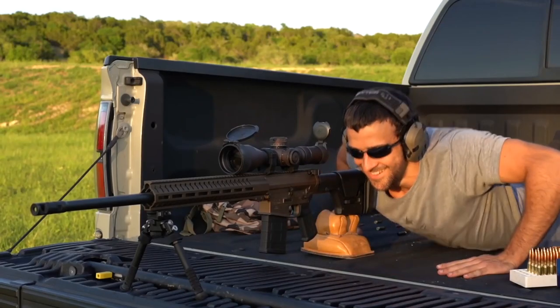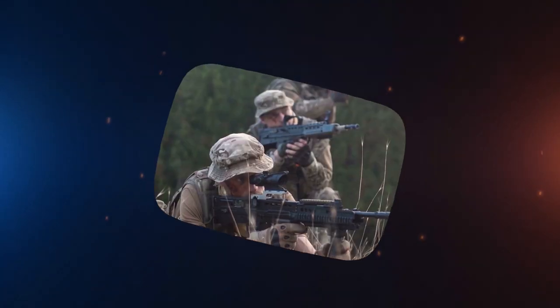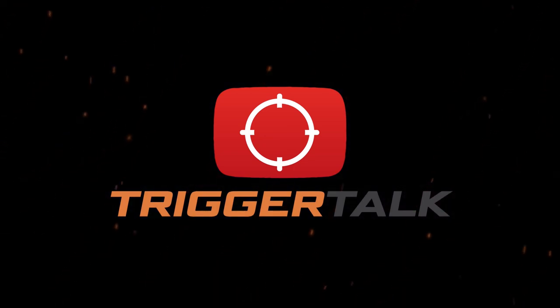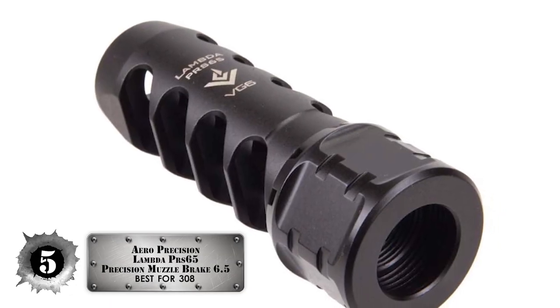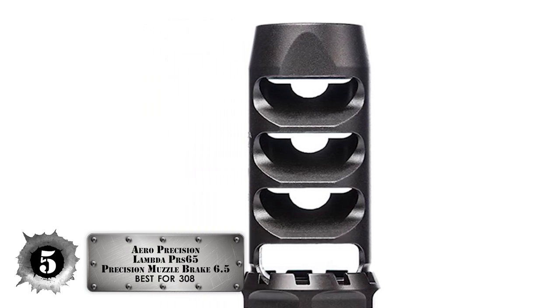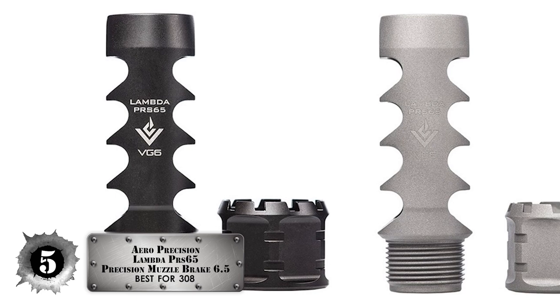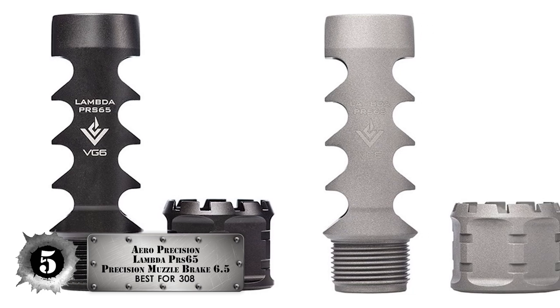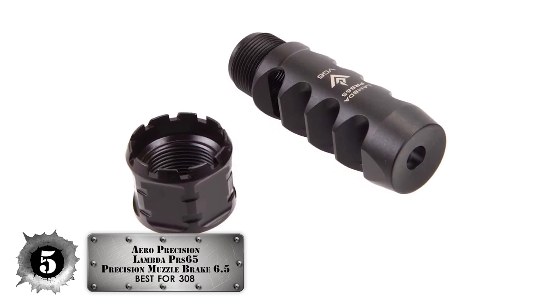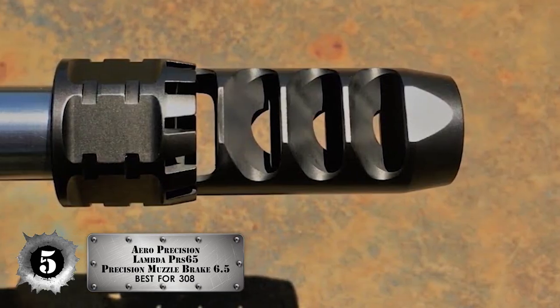Without further ado, let's get started. First, we have the Aero Precision Lambda PRS-65 Precision Muzzle Brake 6.5. If you're looking for a muzzle brake that won't hassle you, consider the Aero Precision Lambda as one of your best choices. Because of the innovative design of the device, you won't have to worry about your muzzle brake falling out ever again. This is a build with a two-piece, four-chamber design, and the Aero Precision Lambda requires no tools for installation.